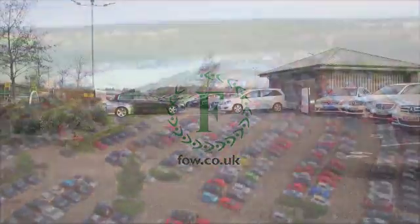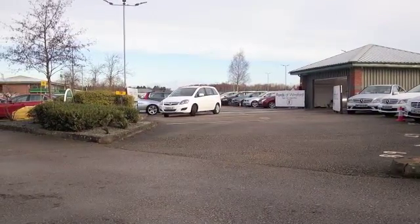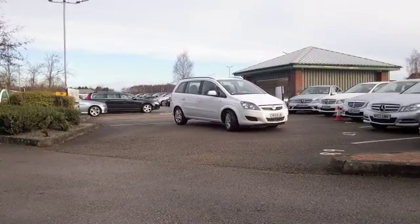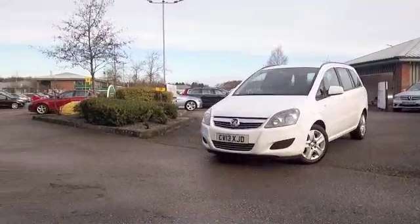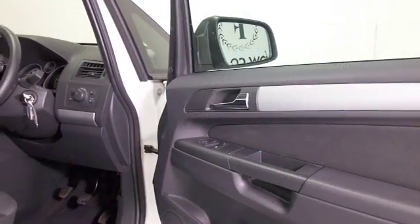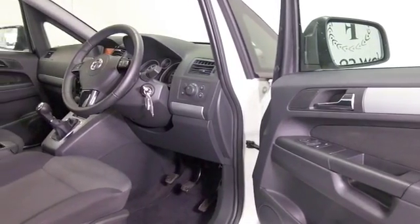Now, if you're after family-friendly motoring, we're going to spoil you for choice. But anyway, let's have a look at the Zephira, because I do think it ticks a lot of boxes. This is looking smart in its white coachwork from 2013 — 1.6 petrol, so easy to drive and very easy to get in and out of.